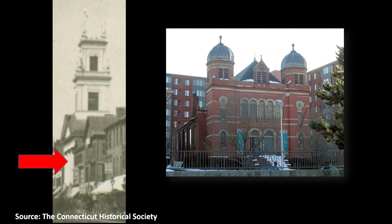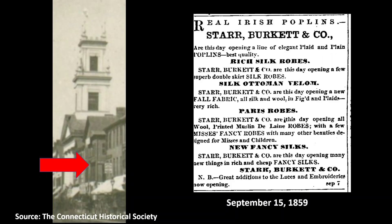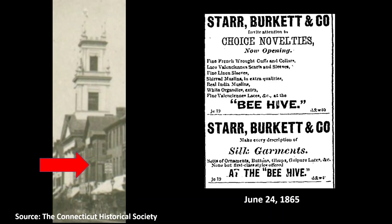South of the church, on the corner of Temple Street, stood a dry goods store known as the Beehive. It was established in 1847 by B.P. Starr and Ralph Burkett under the name Starr, Burkett and Company. Initially, the store occupied only the building's north storefront, but over the years the store would expand to occupy the entire building, and additions would be constructed in the front and rear.